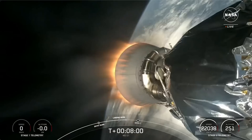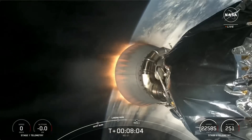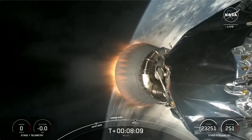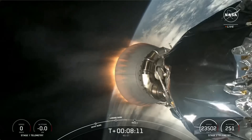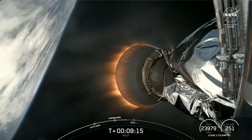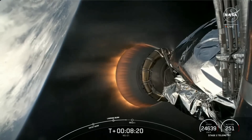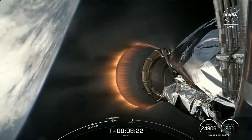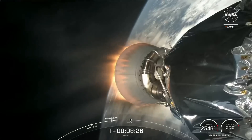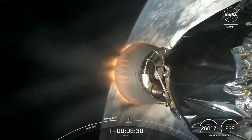This booster just completed its 10th flight and the 335th successful landing for an overall class rocket including both Falcon 9 and Falcon Heavy missions. Stage 2 has entered terminal guidance. Coming up at around the 8 and a half minute mark, we should hear a callout for second engine cutoff 1, or SECO-1, when the MVAC engine on the second stage shuts down. That will conclude the roughly 6-minute burn needed to get Cygnus into the proper orbit for eventually intercepting the International Space Station.